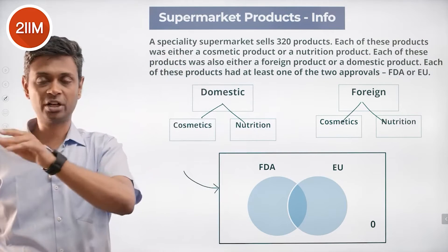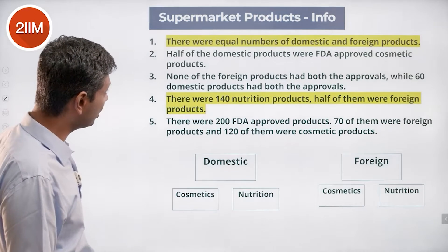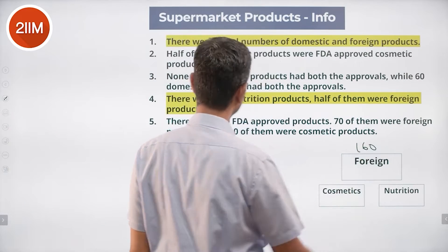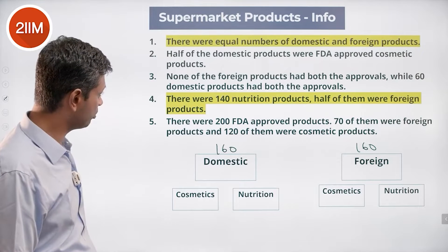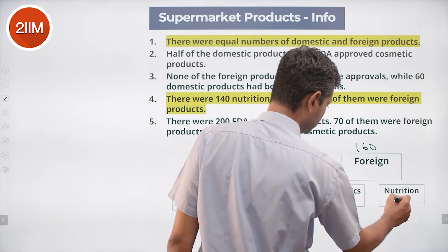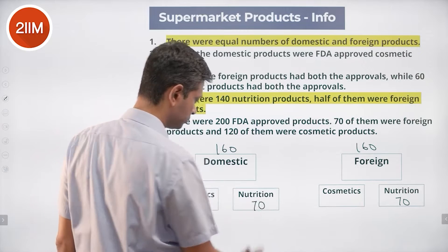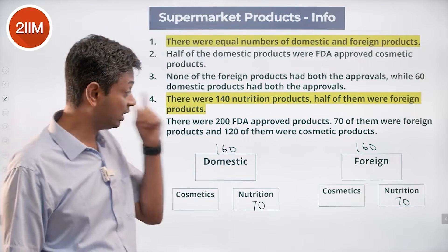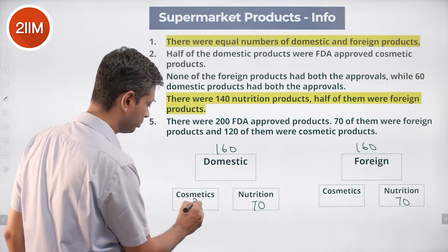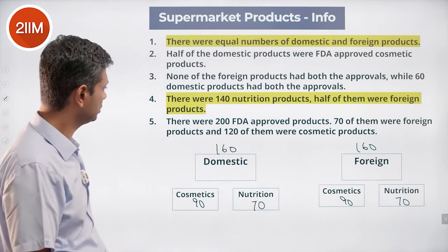Equal numbers of domestic and foreign: 160 and 160. The 140 nutrition products — half were foreign, so 70 were foreign and 70 were domestic nutrition products. That means domestic cosmetics is 90 and foreign cosmetics is also 90. So far so good.